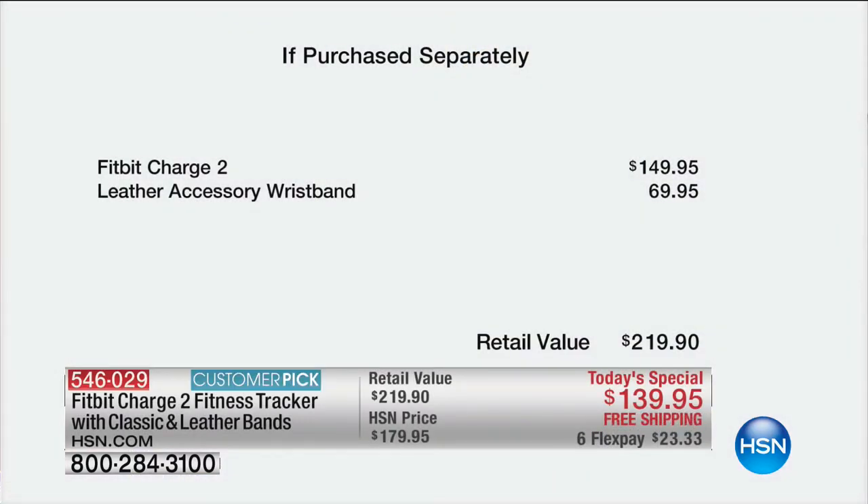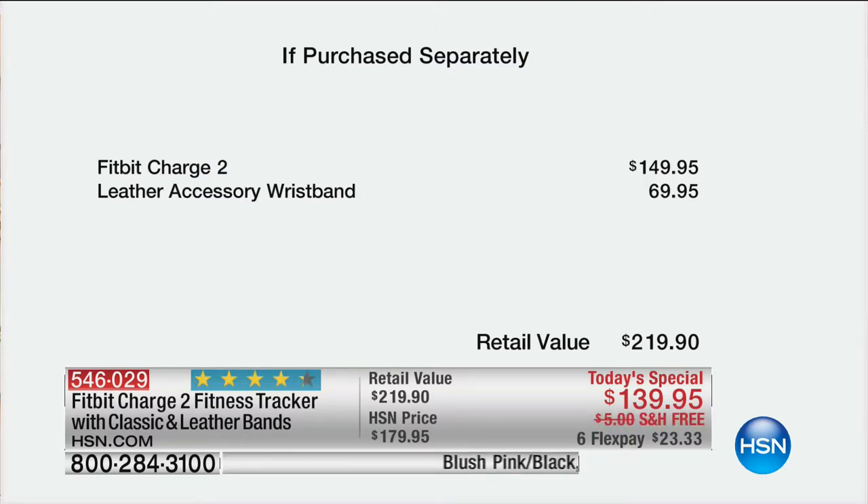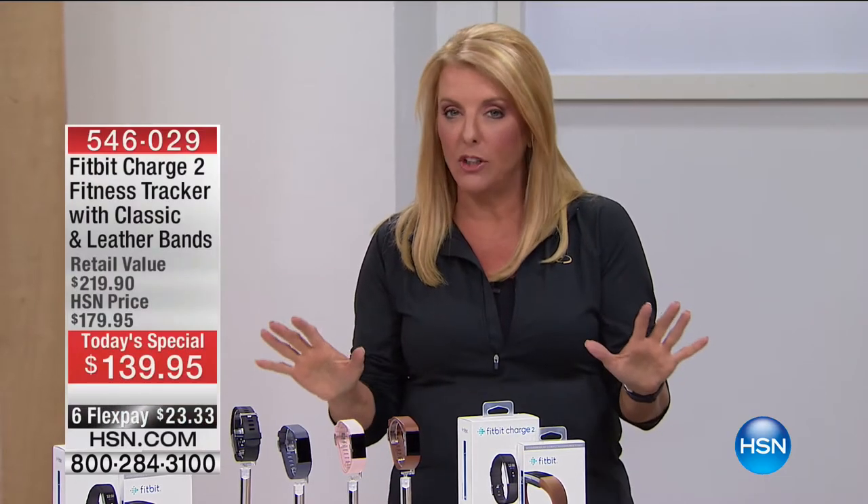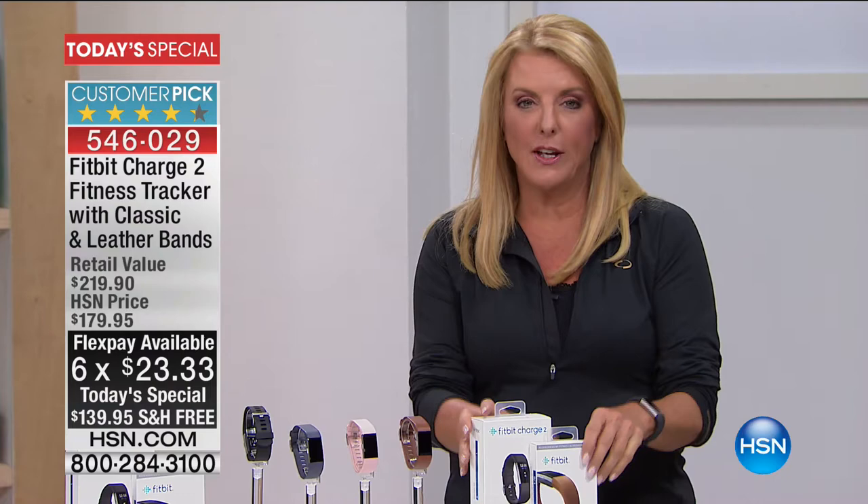Let me show you our value. This is really where the rubber meets the road tonight because we've never offered a better Fitbit at a better offer. So to start with, $149.95 just to get the Charge 2, which is the number one best-selling activity tracker. What we are doing tonight for the very first time is we're including the leather band, and you can change the bands. The band itself is almost $70. So this is a huge one-time only value. We have six flex pay tonight, plus free shipping.